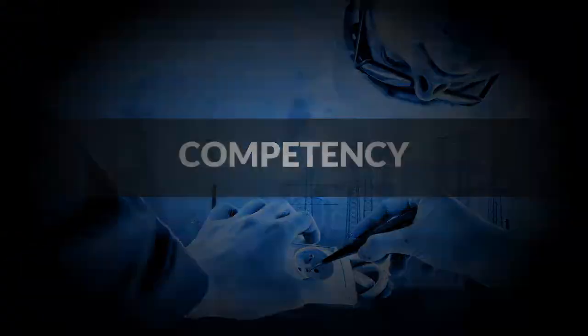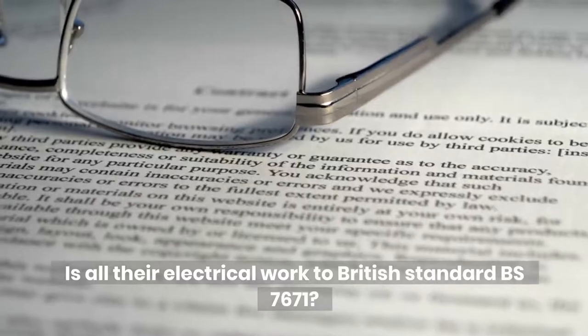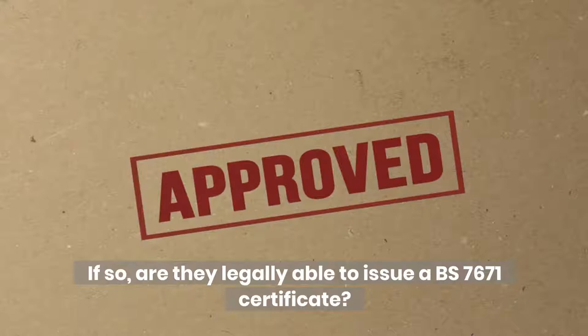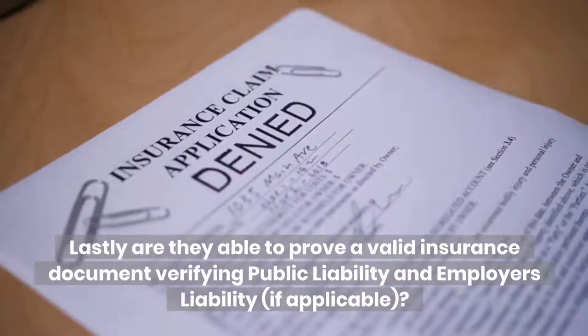Competency: is all their electrical work to British standard BS 7671? Are they legally able to issue a BS 7671 certificate? Lastly, are they able to prove a valid insurance document verifying public liability and employer's liability, if applicable?